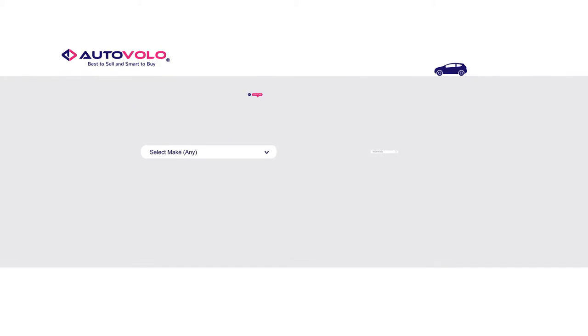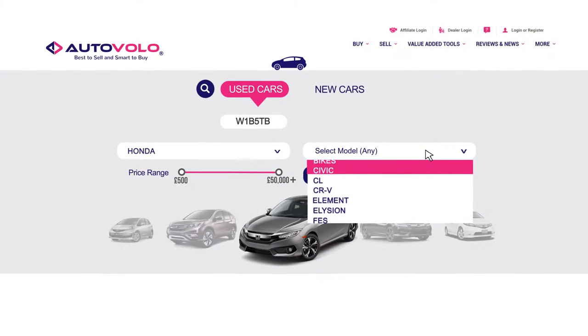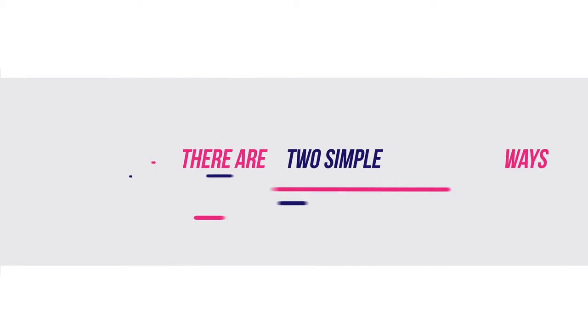At AutoVolo, we have a straightforward, easy-to-use multi-search tool that will help you find your dream car within minutes. There are two simple ways you can find your ideal vehicle.